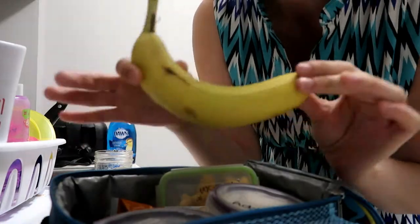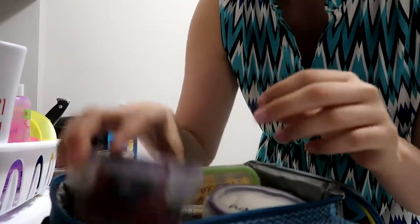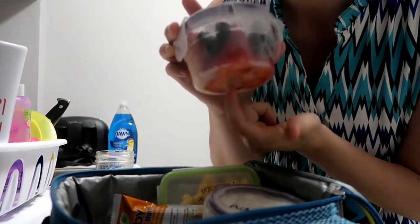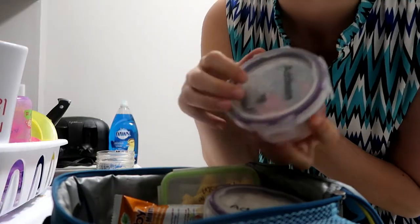The first thing we have in here is a banana. I put some fruits every single day — normally I do strawberry and blueberries, those are her absolute favorites. Sometimes I'll put kiwis and a couple other things in here.